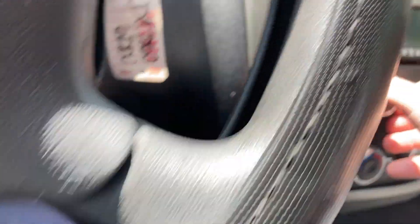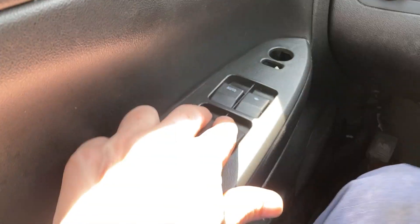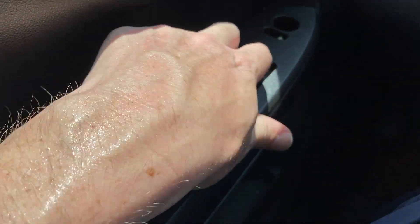AC's cold, radio works. Now I'll show you how the windows and locks work.